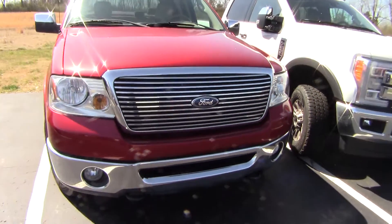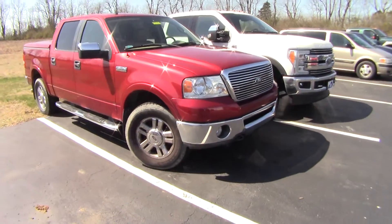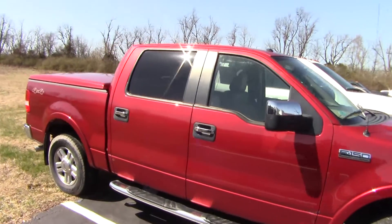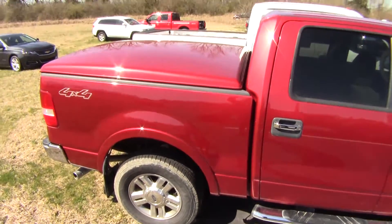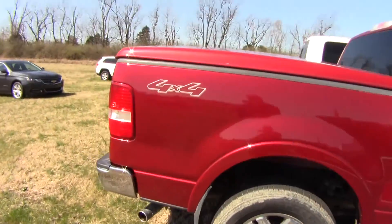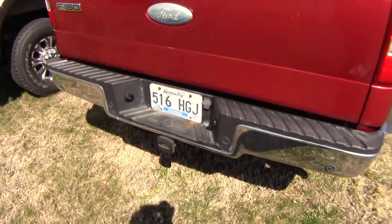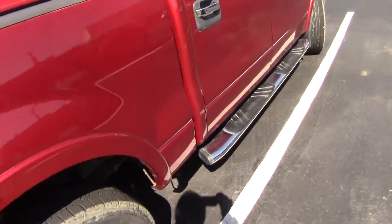Okay Joey, here's the 2008 F-150 Lariat I told you about. Good-looking truck — as you can see it's a nice ruby red and has a color-keyed matching topper on it. It came out of Richmond, Madison County tag on it, so it is a pretty local trade.